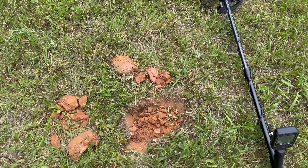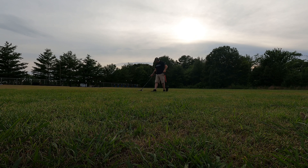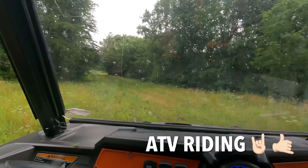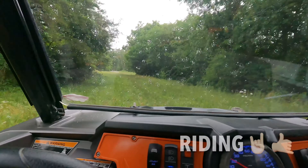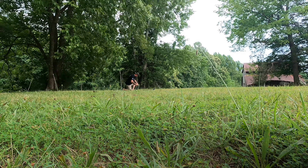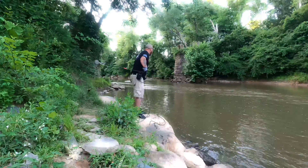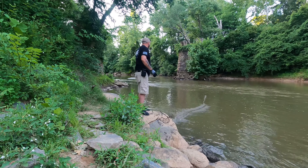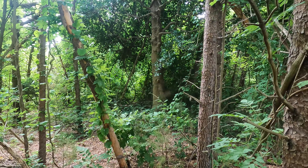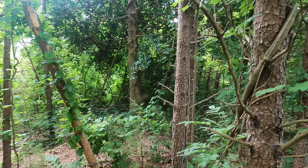All right guys, I got a coin out of this hole down here about three and a half inches deep. What's up? Happy July 4th weekend, man. Glad to have y'all along with me.